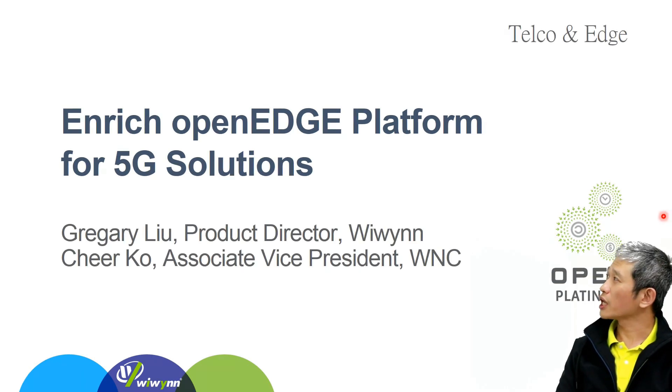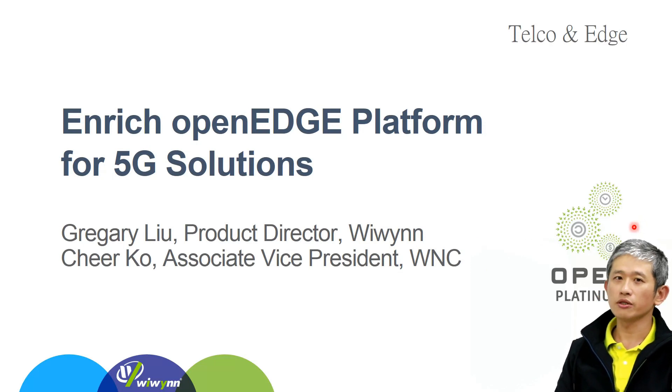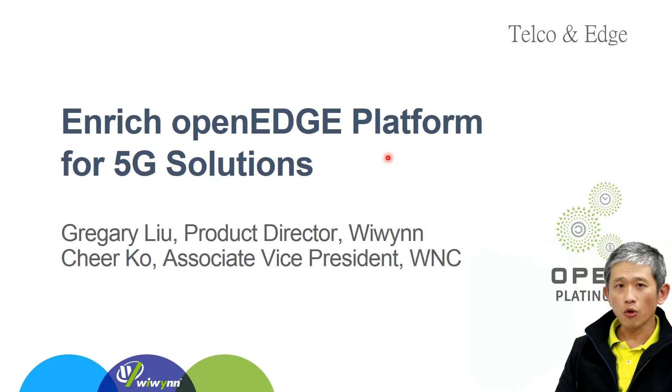Hi everyone, thanks for your time to attend Wiwynn's OpenEdge session for OCP 2020 Global Summit, which was cancelled due to COVID-19. My name is Gregory Liu and my topic today is Enrich OpenEdge Platform for 5G Solutions.